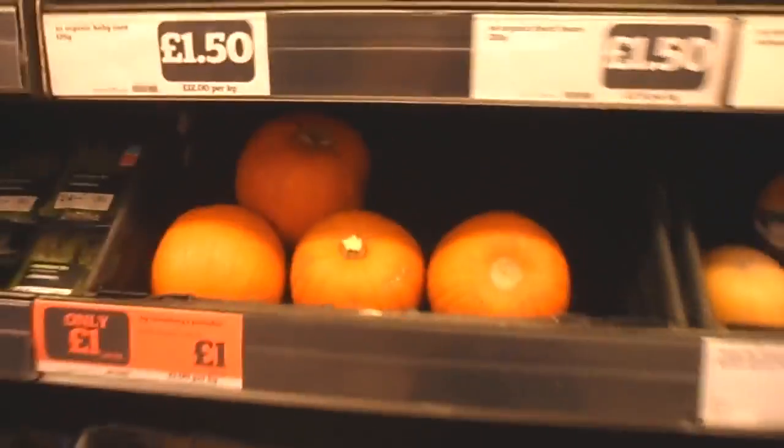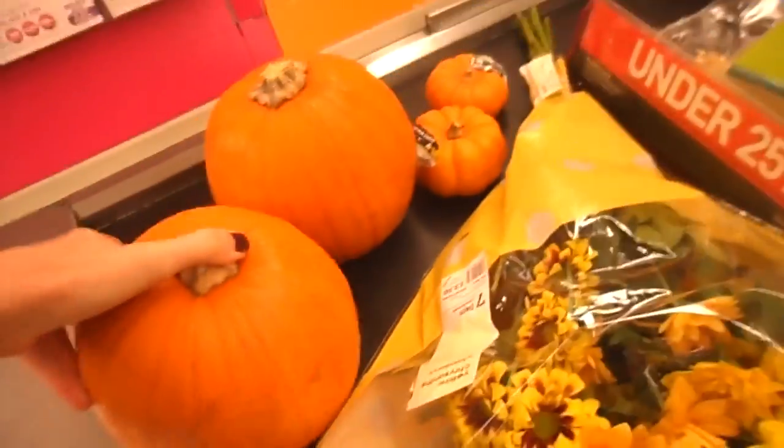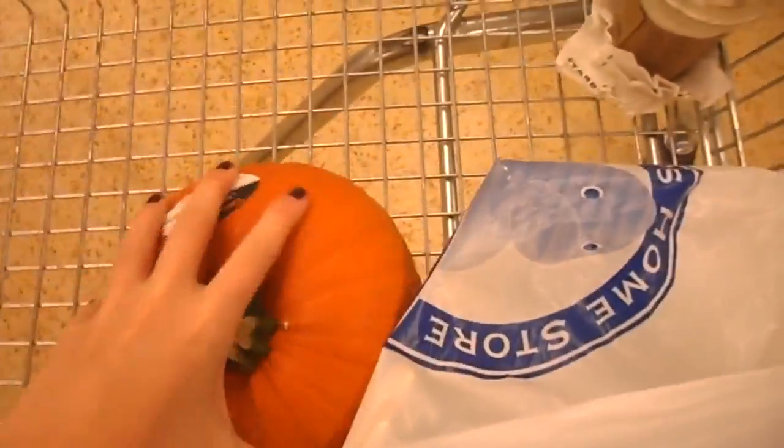I've got some small ones here - they're tiny but I might get a couple of these actually. I can't find glitter anywhere. I don't know what to do - it's supposed to be 2017! I've just got back and I will show you what I got.